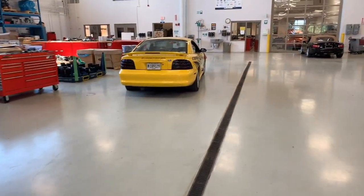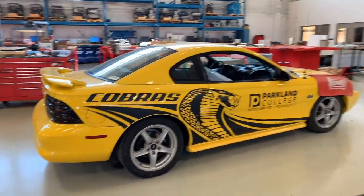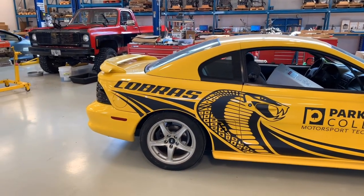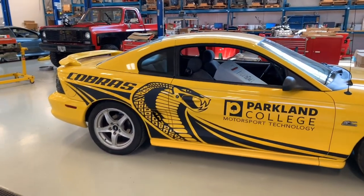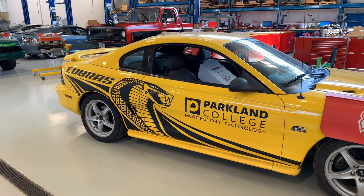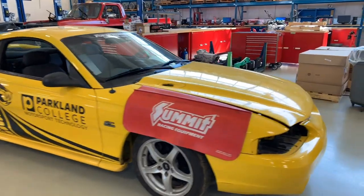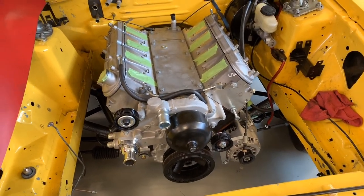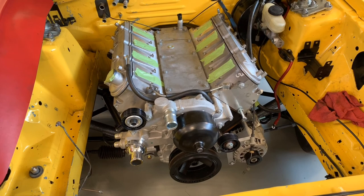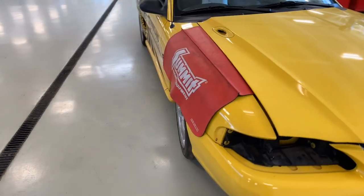Another car that's more of a multipurpose car for us is this '94 Mustang GT. We opted to do a take on the Cobra mascot of Parkland and some of the newer Cobra Jet decals. This car has been with us for a number of years. It had a five-liter in it — it's a manual transmission car originally. And we are working on swapping it to an LS six-liter engine, going to an automatic transmission so that we can utilize this car better for drag racing.